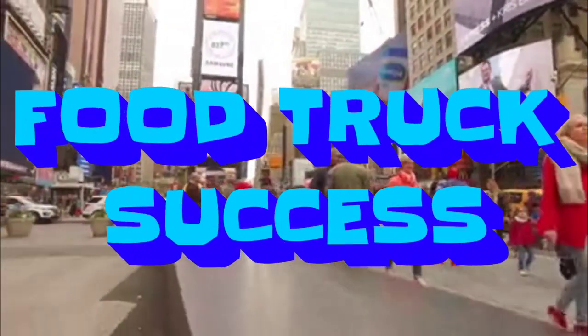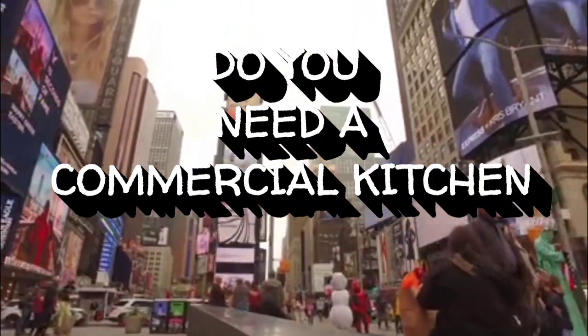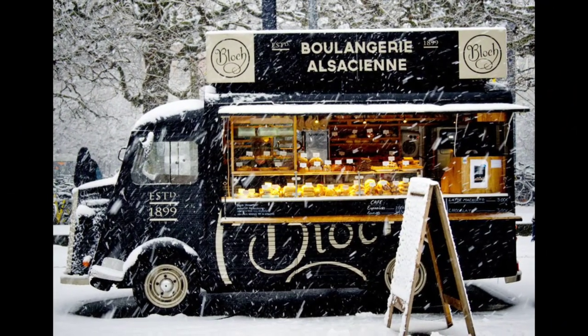So if you want to create a food truck, you may have the question in the back of your mind: where can I prepare my food, and do I have to use a commercial kitchen or can I just do it on my food truck? In this video, I'm going to tell you exactly how that works right now.